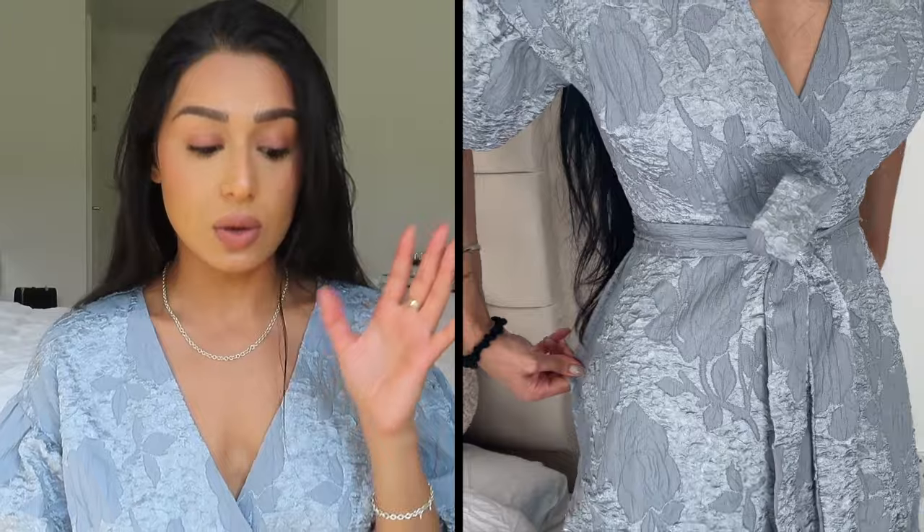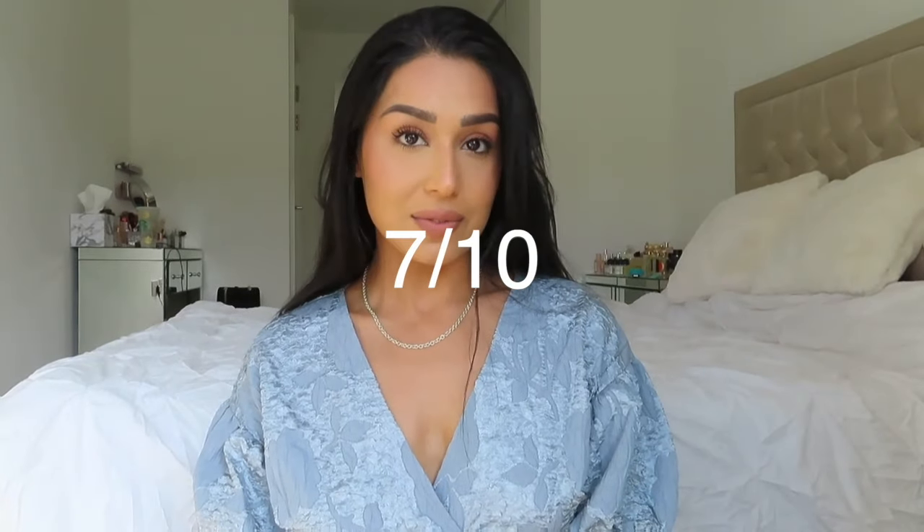This first dress is from Shein. Shein is one of those brands where you look at it online and it looks fantastic, and then it comes and you're a bit like, I'm not too sure. But this dress, honestly, is such a creative, cutesy play on a baroque style — a really, really expensive-looking dress. The material itself is a little itchy and scratchy on the inside, but I just love the structure of the dress. It's not something you'd find on the high street. So I'm going to give this a 7 out of 10.